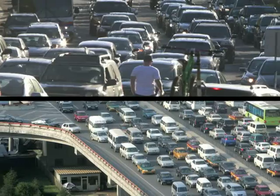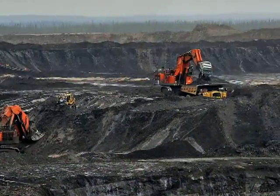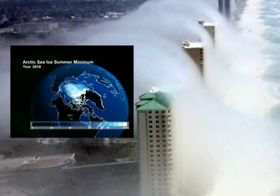The rapid increase in global energy consumption in the last century is putting enormous strain on our available energy resources. This is also throwing up new challenges such as climate change and global warming.